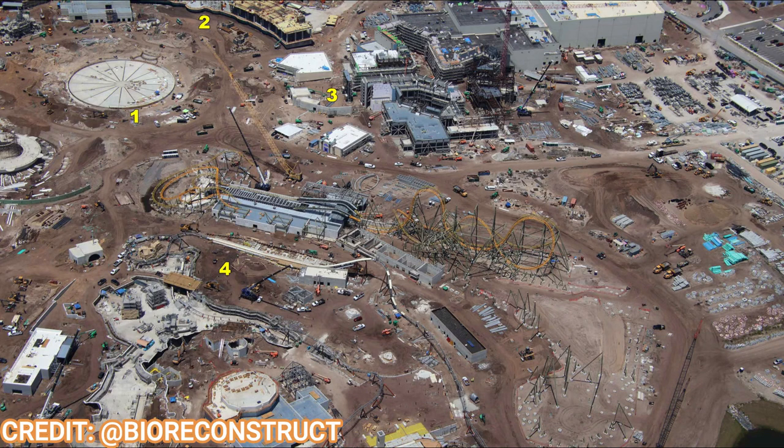And that's going to do it for this week's Epic Universe update. Thank you to BioReconstruct for the amazing aerial photos, and thank you all for watching. If you like these Epic Universe updates, please subscribe to the channel — new ones come every couple of weeks. In the meantime, there will also be Universal Studios Hollywood updates from Los Angeles. If you enjoyed the video, subscribe and share it so all your friends know what's happening out in Florida. Have an epic day!